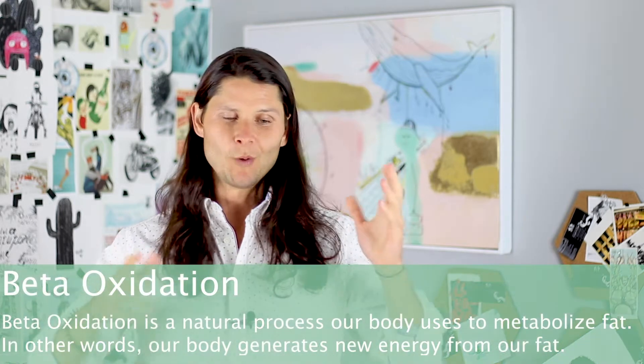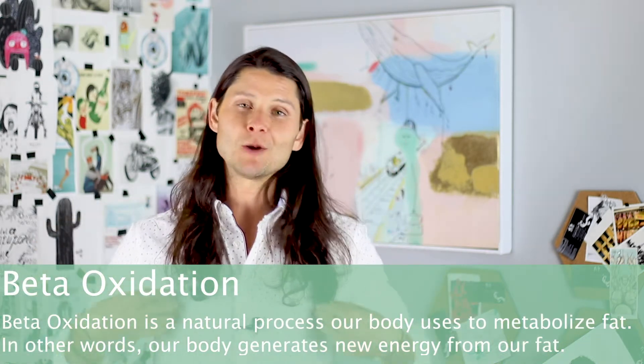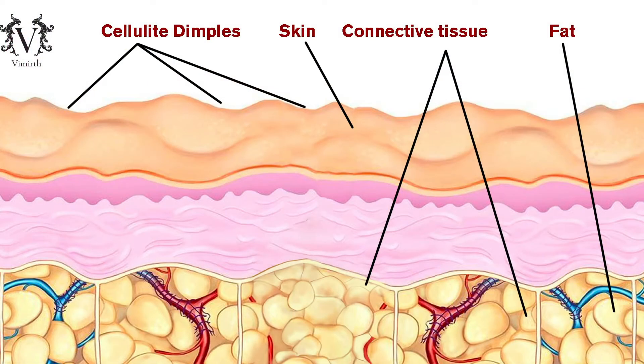Chlorogenic acid activates a process called beta oxidation — essentially our body's ability to shrink fat. When we have a jumbled-up connective tissue spot with cellulite, it pushes fat to the side — what's called herniated fat. It's the combination of herniated fat and morphed connective tissue that creates that little dimple we recognize as cellulite.